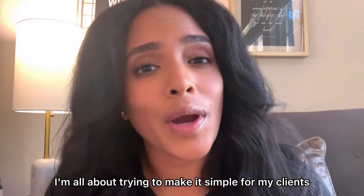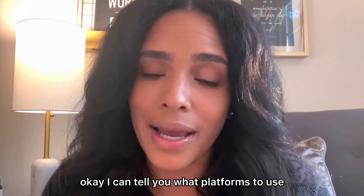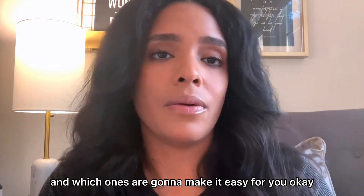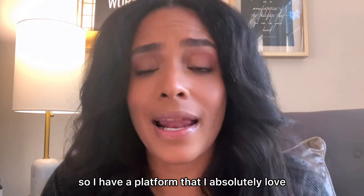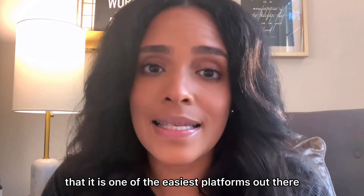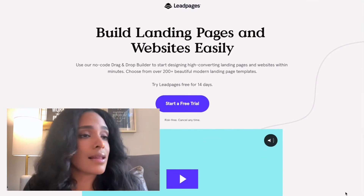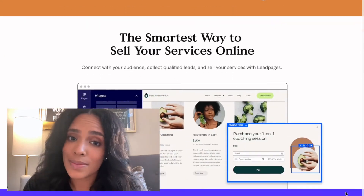I'm all about trying to make it simple for my clients — simple for you. I can tell you what platforms to use and which ones are going to make it easy for you. I have a platform that I absolutely love, and I feel that it is one of the easiest platforms out there for my clients, and that is Leadpages. I love Leadpages — I've been using it for years, and I think you're going to love it just as much.